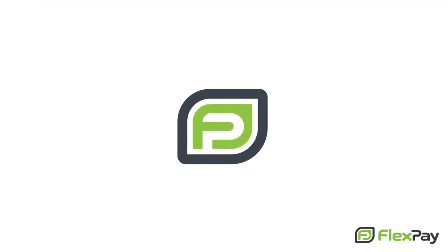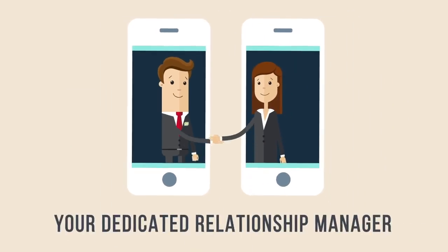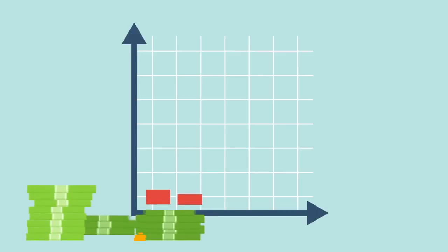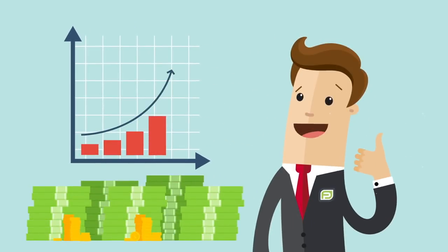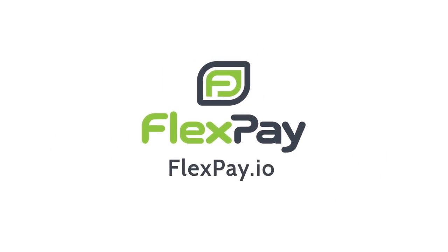Our team of experts will help you integrate FlexPay into your CRM, whether it's an off-the-shelf solution or your own custom build. You'll also have access to your own dedicated relationship manager, ready to help you every step of the way. The best part? FlexPay won't cost you anything up front — we only charge on the additional revenue we generate for you. FlexPay: the easiest money you can make is the money you've already earned.